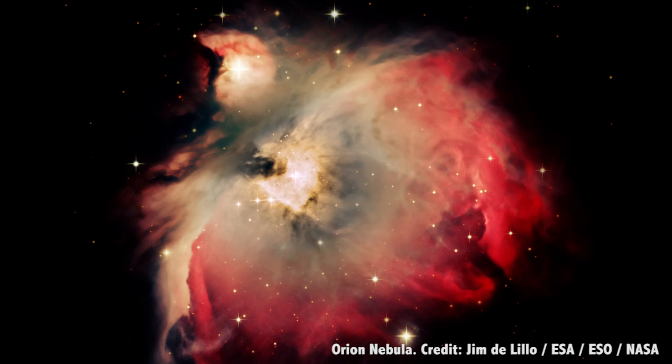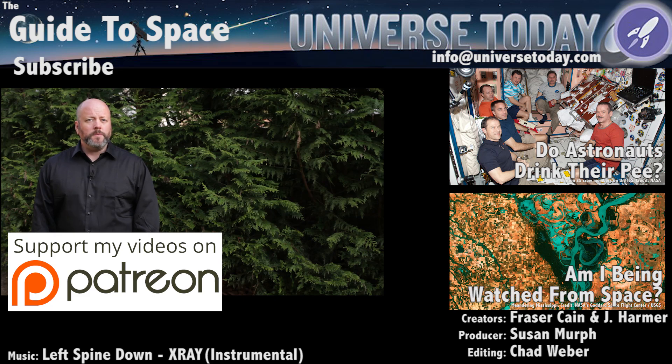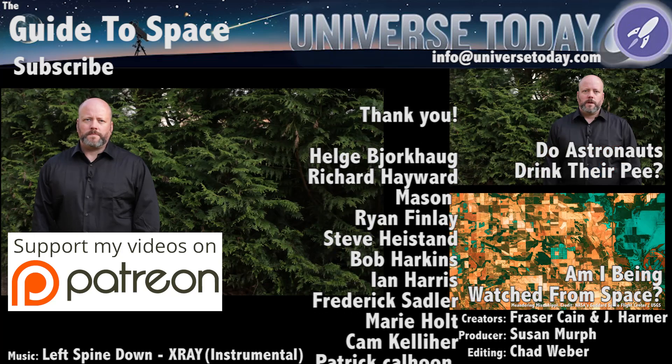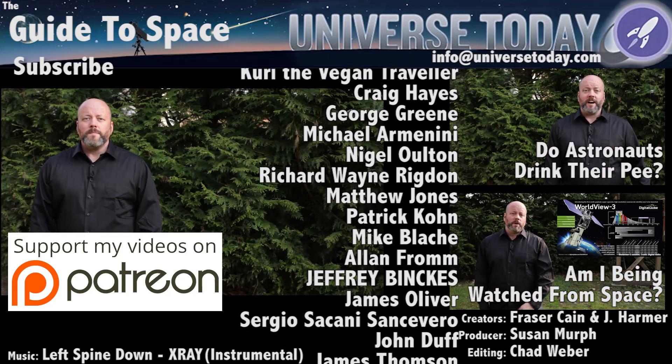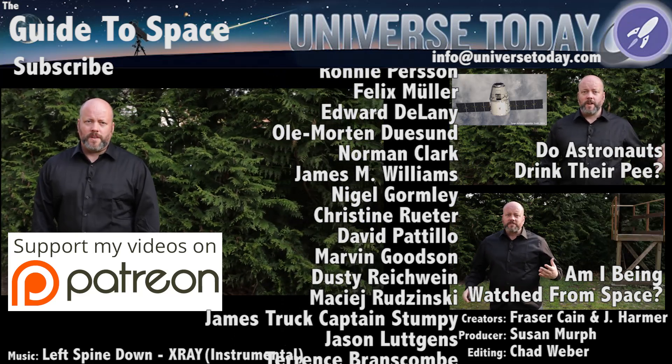So thanks, Dust, for ruining our view of one of the most beautiful objects in the night sky. I suppose we could thank you for giving us some beautiful nebulae to look at — I guess you're not all that bad. Just get out of my sinuses already. What's your favorite dark nebula? Tell us in the comments below. Thanks for watching — never miss an episode by clicking subscribe. Our Patreon community is the reason these shows happen. We'd like to thank Stephen Kinder, Dennis Moneman, and the rest of the members who support us. Members get advanced access to episodes, extras, contests, and other shenanigans.